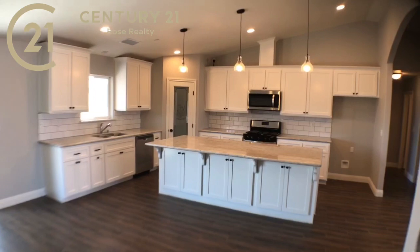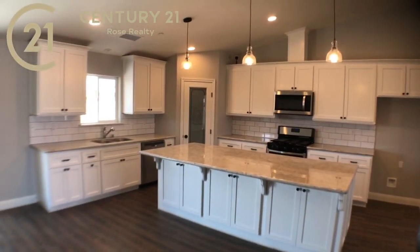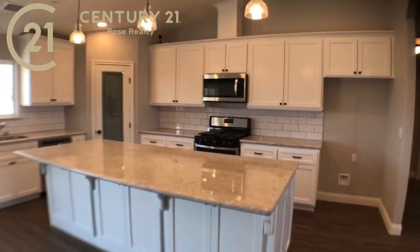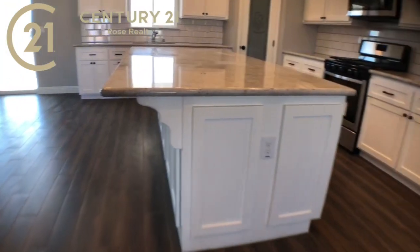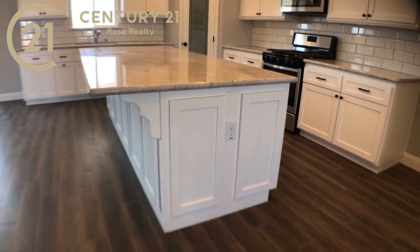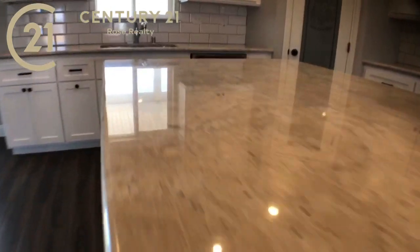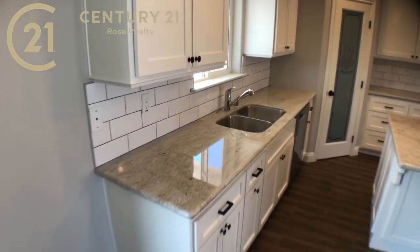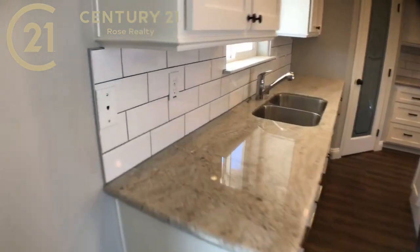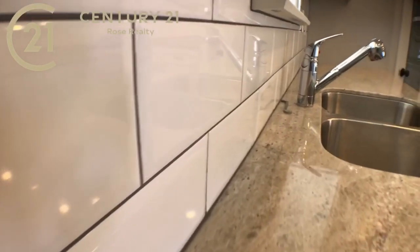Brand new home — we've got a huge, massive island right off the bat. I love the clean white cabinets. Look at the size of this island — this thing is just huge. It's got those beautiful tile floors and a big monster island. It does have subway tiles with a gray accent grout.